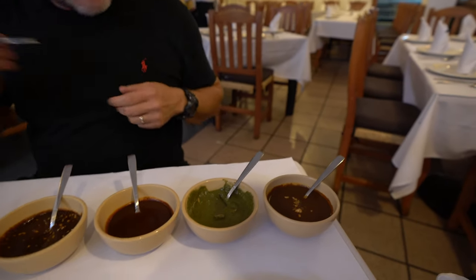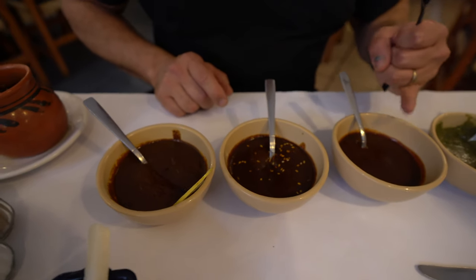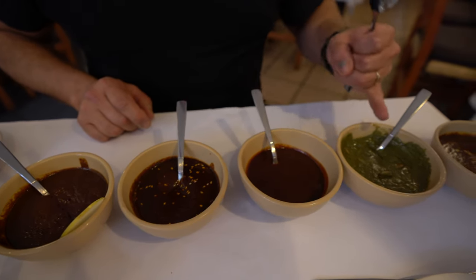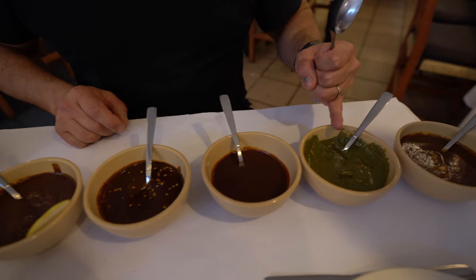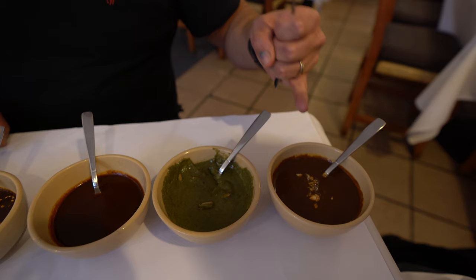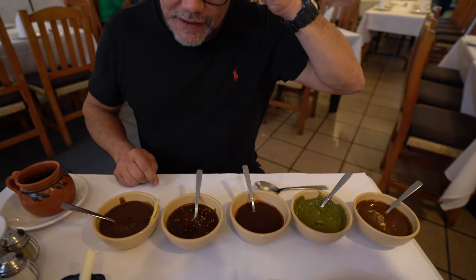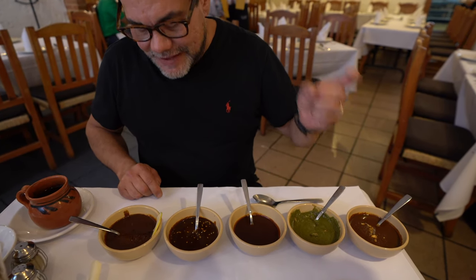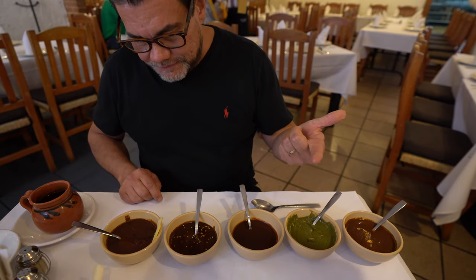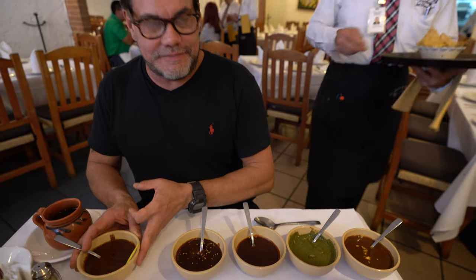Now we got the mole samples and the chef will explain which one is which. This is mole jarocho — this is the chef's signature mole, which he invented himself. It's made with all kinds of fruit: guava, bananas, apples, peach, pears, and grapes. Then there's mole poblano, which is the traditional one. And then adobo, which is a kind of sauce — not really a mole.